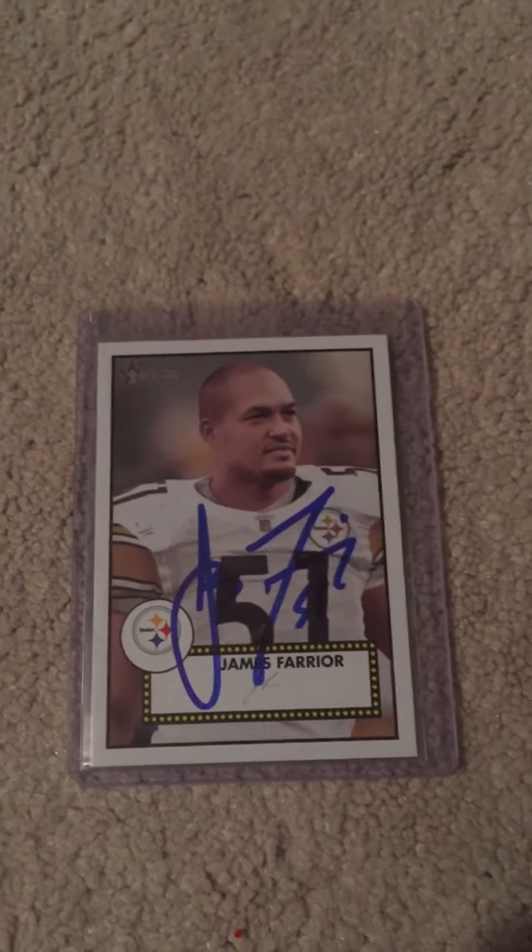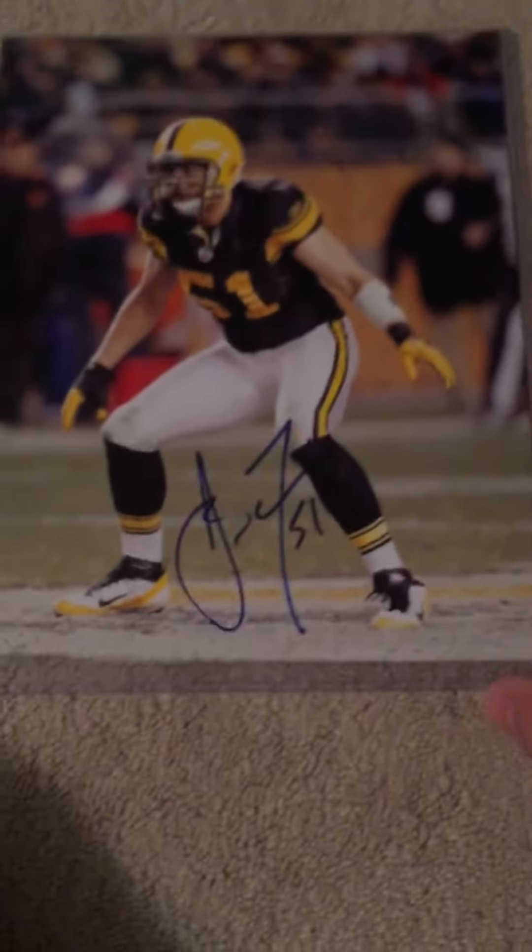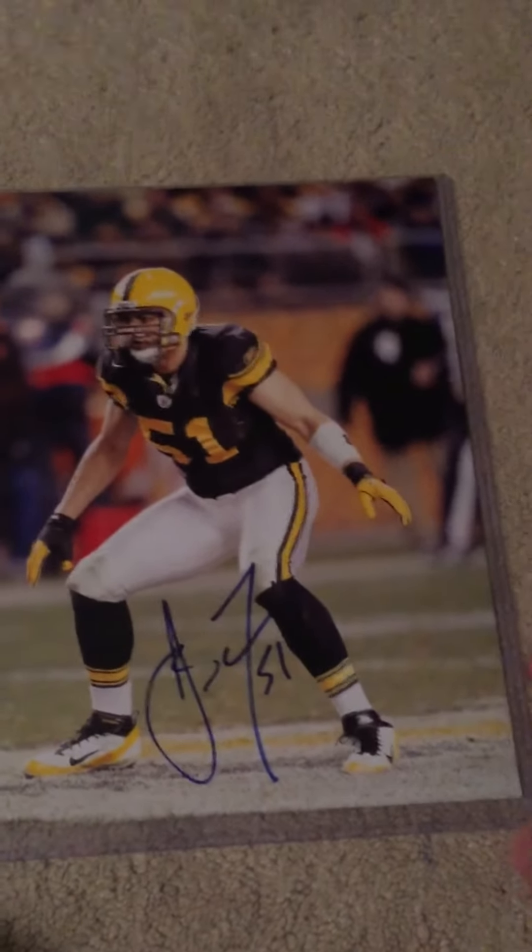The real big reason I went was James Farrier, the former Steeler, being inducted. I got him on one card and also on this 8x10. Really happy to get James Farrier — he's a great former Steeler.